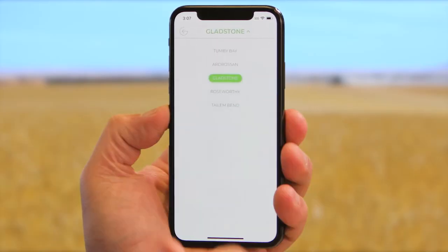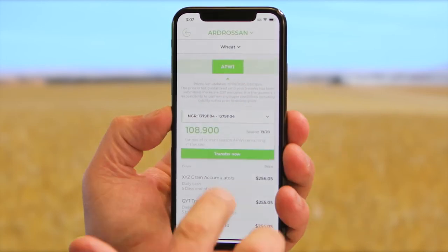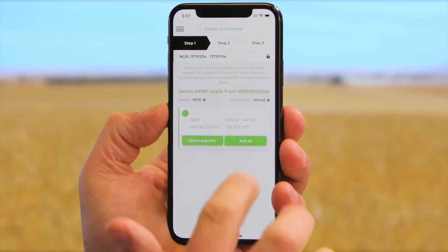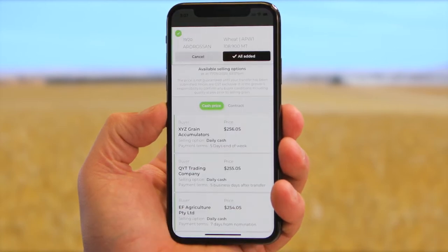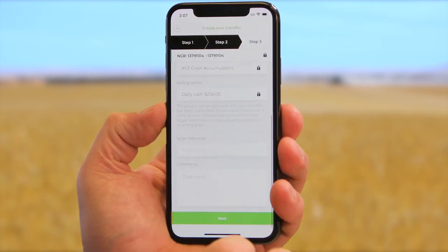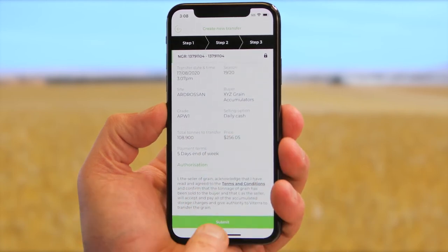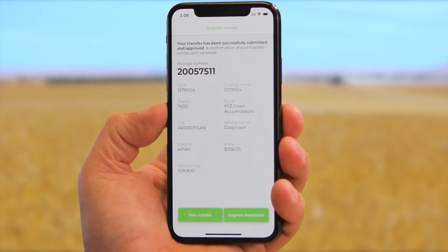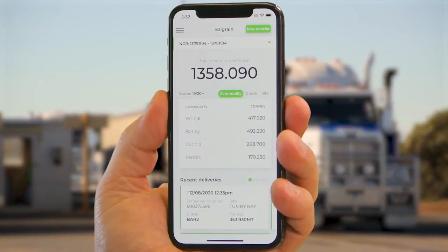With Viterra's new Warehouse to Cash, you can instantly sell and transfer your warehoused grain to a cash price. Select your stock, compare prices and payment terms from multiple buyers, and sell and transfer in an easy three-step process without needing to contact the buyer beforehand.